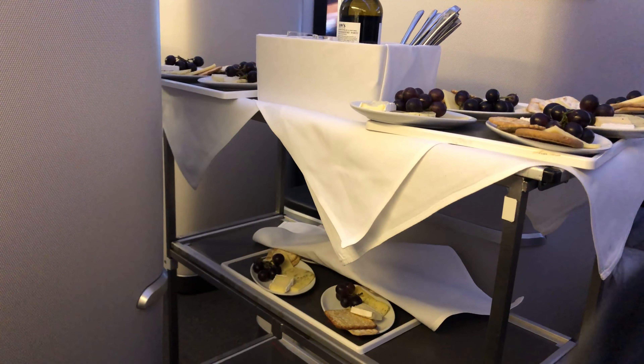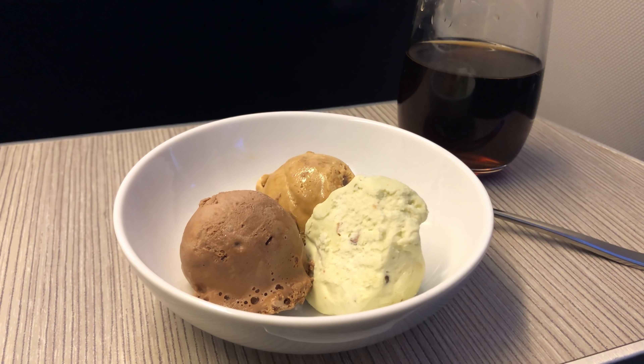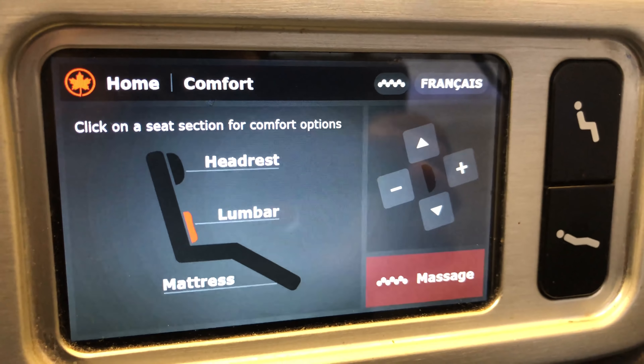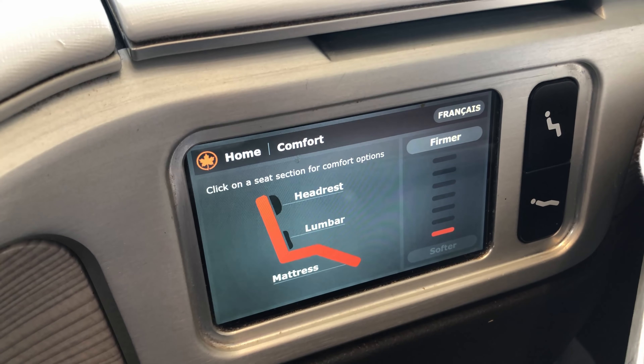Next, a trolley with cheese, fruit, and port. I finished with three flavors of ice cream — tiramisu, chocolate, and pistachio — all of which were good. I mentioned previously that the seat is quite adjustable. What I missed was that you can also change the firmness of the seat, and there is a noticeable difference.